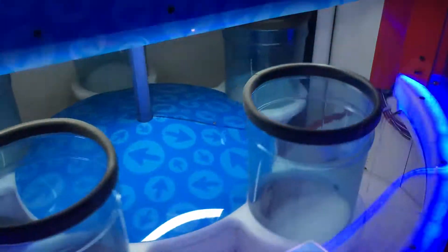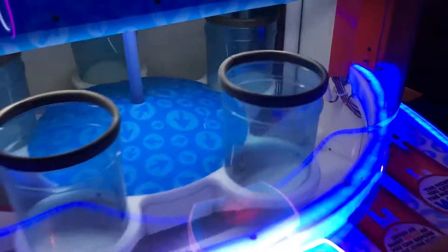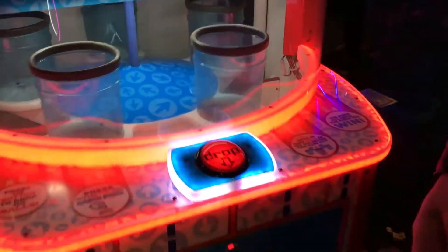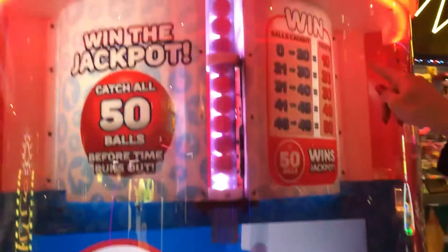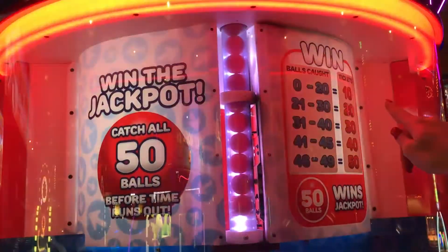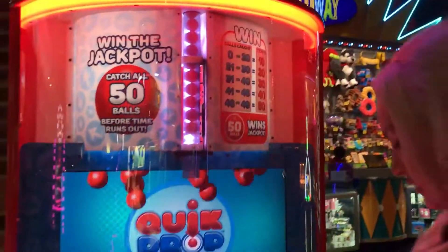So if you think you can do it three at a time, you can tap it three times. It's hard to explain, so just watch me do it. If you get 20 balls you get 10 tickets, 30 balls you get 20, 40 and so forth. Okay, let's do this.